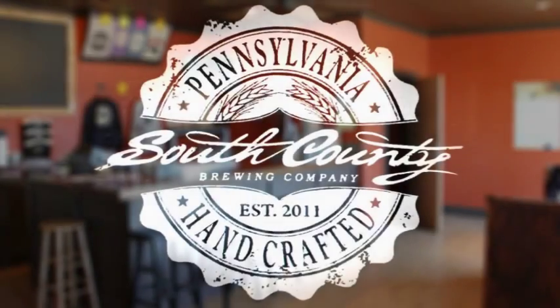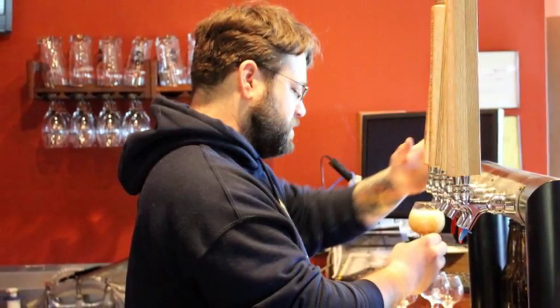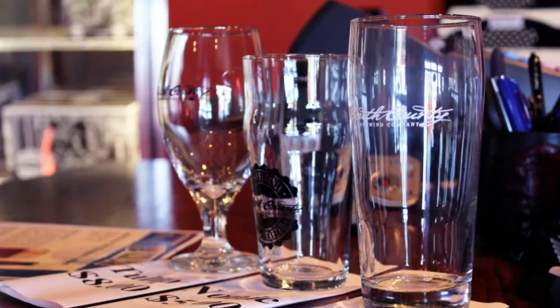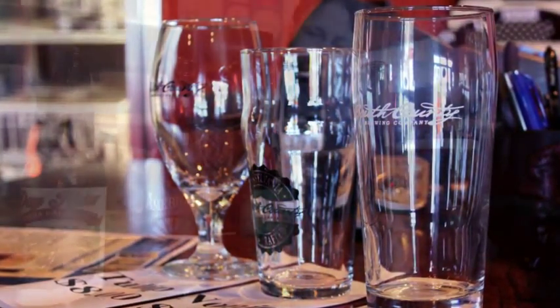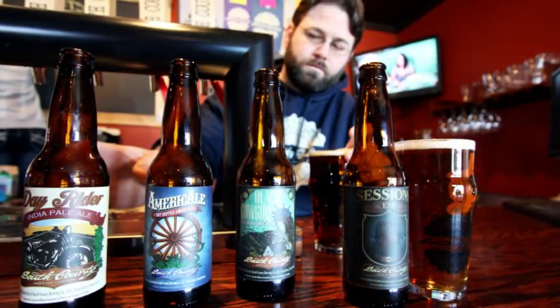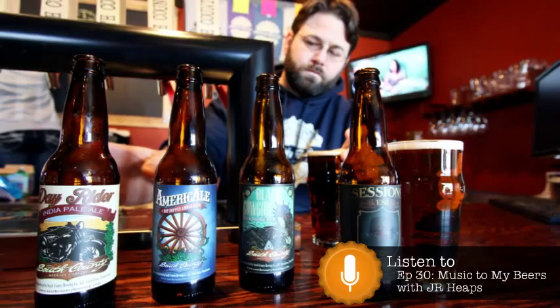South County Brewing Company was founded and built by longtime brewer J.R. Heaps. Located in the town of Fawn Grove in York County, Pennsylvania, South County opened in 2011. Founder and brewer J.R. is a man who knows beer and brewing, as we discovered when he was a guest on Beer Buster's podcast back in episode 30.